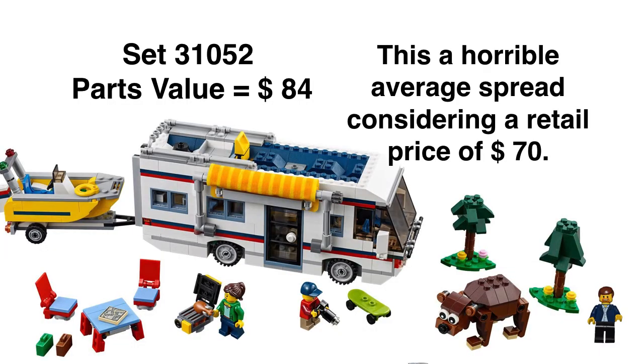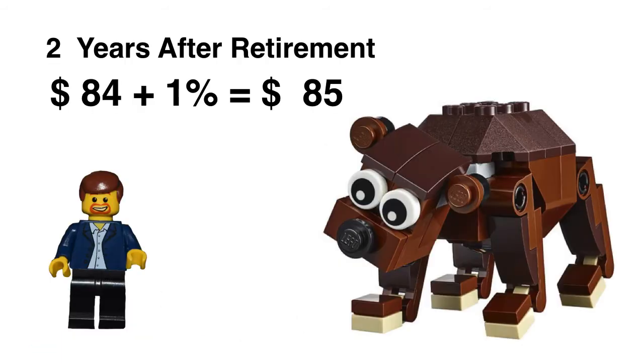We do have a parts value on the set of $84 and a retail price of $70 — that is a horrible spread. That's a red flag: do not buy this for investment. I do think if they had included a molded bear, like what they did with the Forest Robbers set around 2012 — they had a molded bear that looked really good — if they'd put that in here, that would have popped the price up about another $20. But they didn't, so we roll with it.